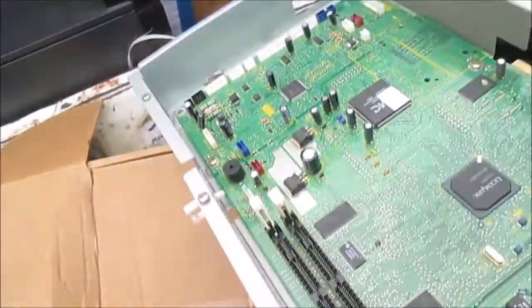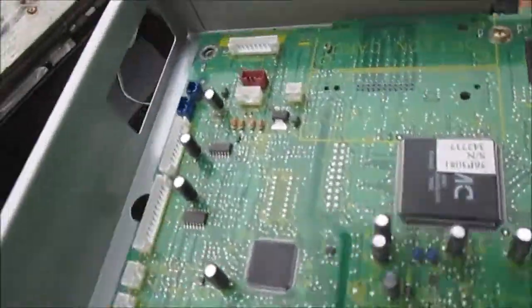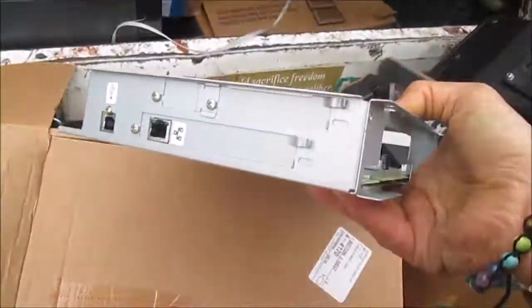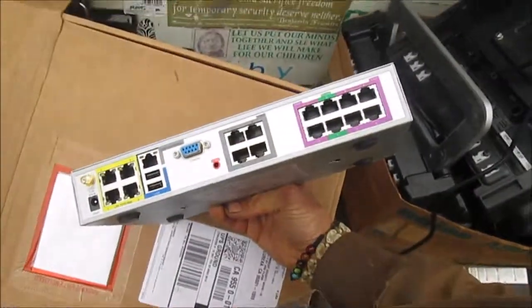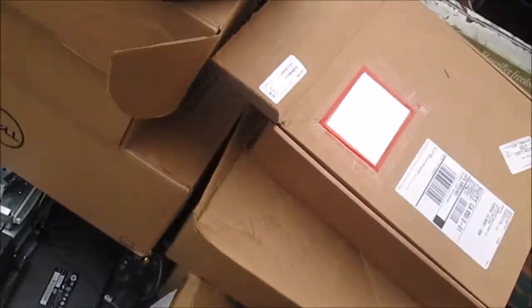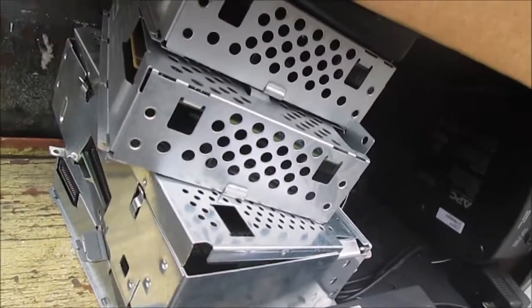We've got a lot of these — these were actually stripped out of some printers. We didn't want to keep the printers so we just stripped out the main control board. Unfortunately, the only number on it is 56P3081, and it's probably pulled out of an HP. We also have some of these — these are probably wireless routers, AT&T wireless routers. Got a couple of these up for grabs. These are the main boards from some HP printers and some Dell printers.